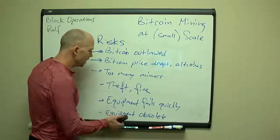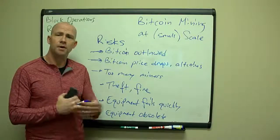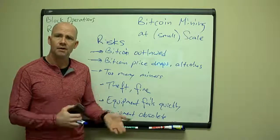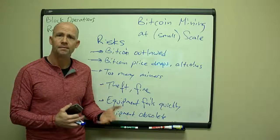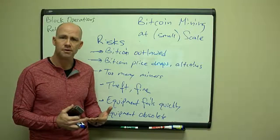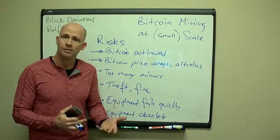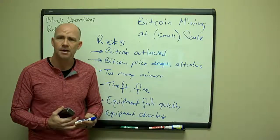To sum up: there are a lot of overall advantages that a small miner has over a large miner. The big thing is flexibility and running your own operations — you can also control your costs. Hopefully that gives you some food for thought.